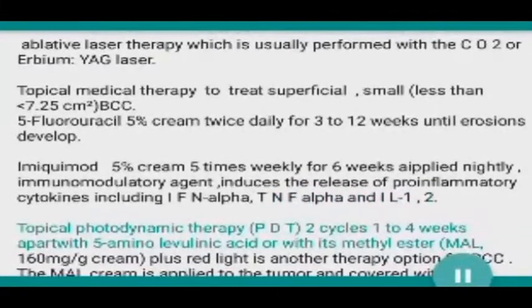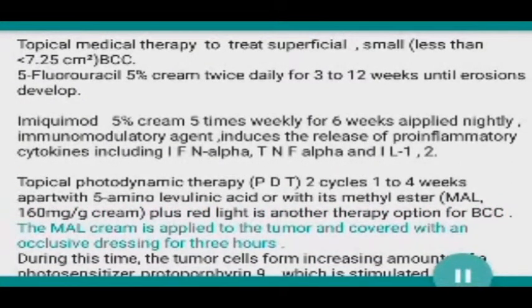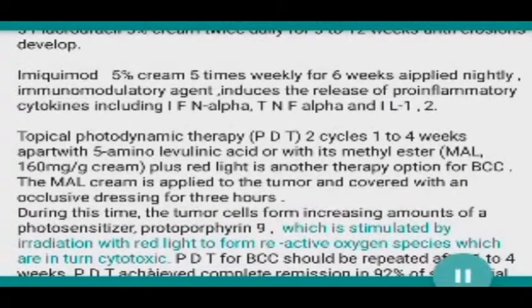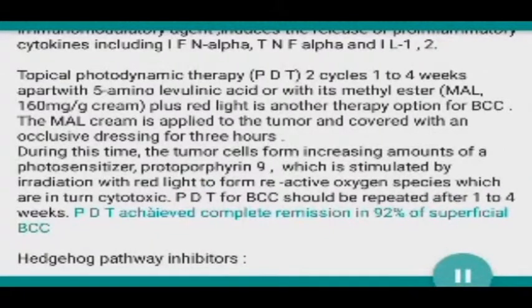Topical photodynamic therapy (PDT) involves two cycles one to four weeks apart, using 5-aminolevulinic acid or its methyl ester MAL 160 mg/g cream plus red light. The MAL cream is applied to the tumor and covered with an occlusive dressing for three hours. During this time, tumor cells form increasing amounts of the photosensitizer protoporphyrin IX, which is stimulated by red light irradiation to form reactive oxygen species that are in turn cytotoxic.